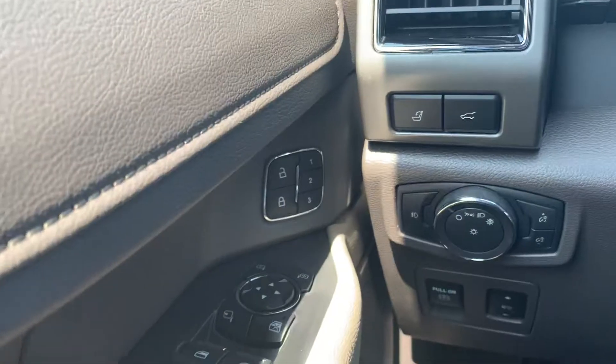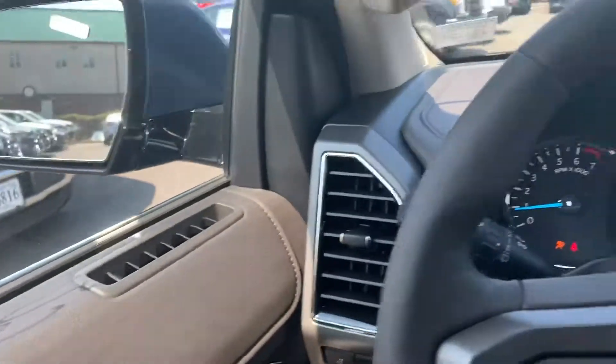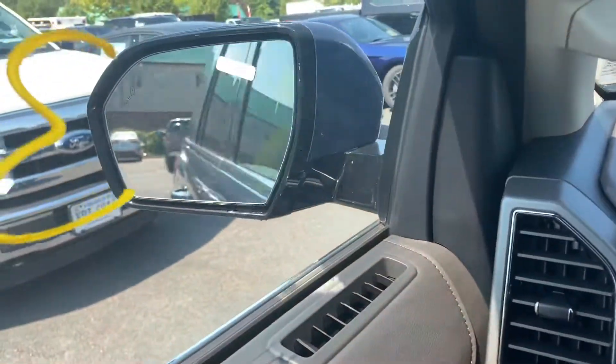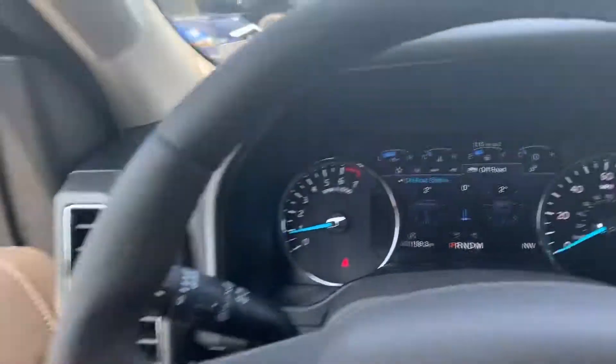Memory seats — positions one, two, and three. These mirrors are power; you've got to turn the power on first, but pushing this button will make them go in and out.